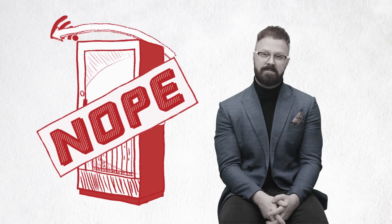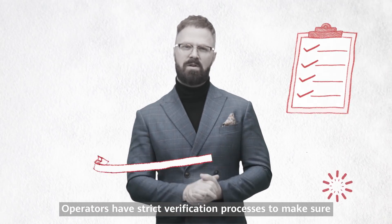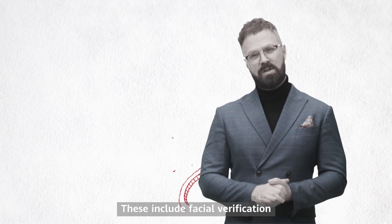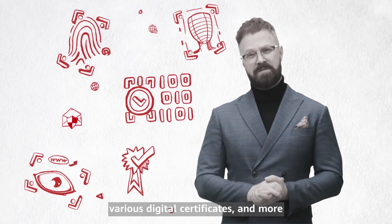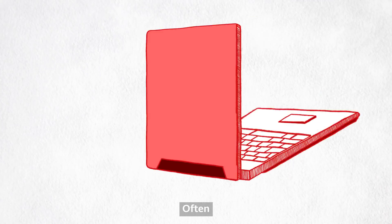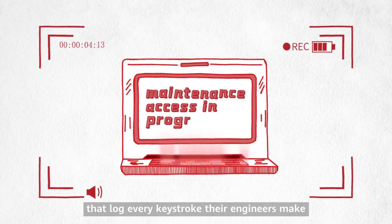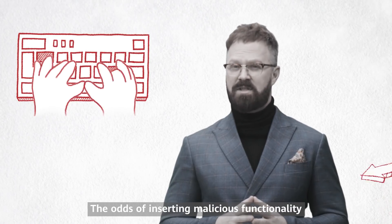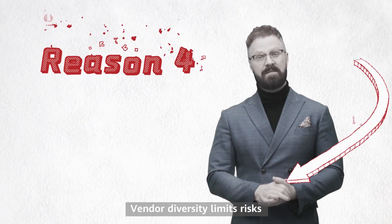But don't equipment vendors get access to the network for maintenance and repairs — couldn't they install a kill switch at that point? That's very unlikely. Operators have strict verification processes to ensure only authorized individuals get access. These include facial verification, fingerprint verification, and various digital certificates. Vendors often have to use specially configured laptops that log every keystroke their engineers make.